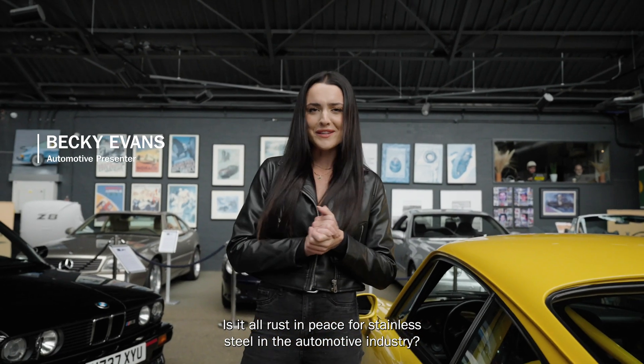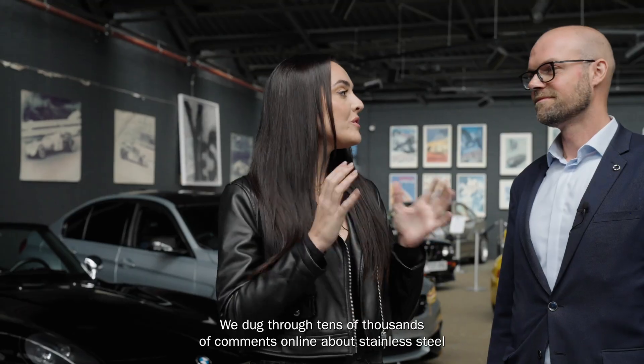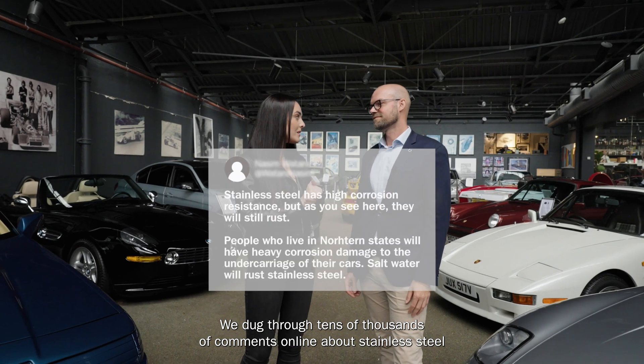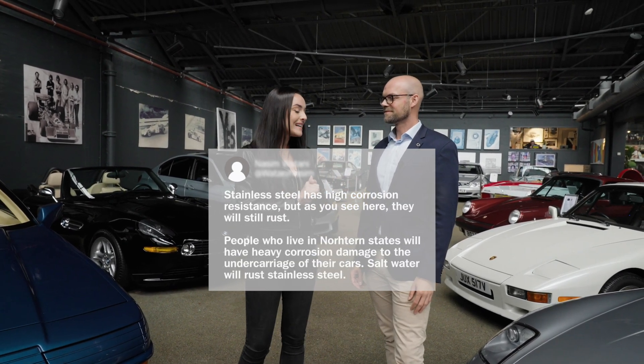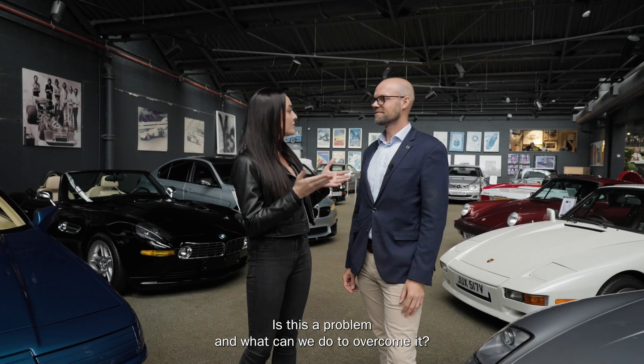Is it all rust in peace for stainless steel in the automotive industry? We dug through tens of thousands of comments online about stainless steel, and the topic of rust came up a good few times. Is this a problem, and what can we do to overcome it?